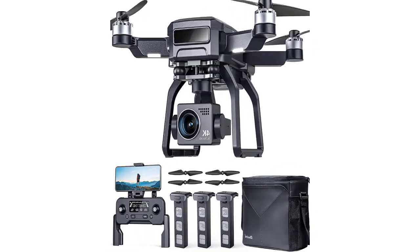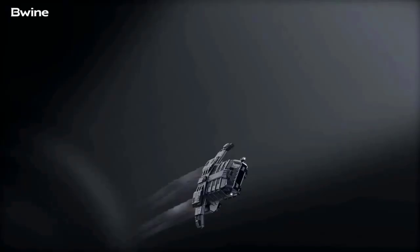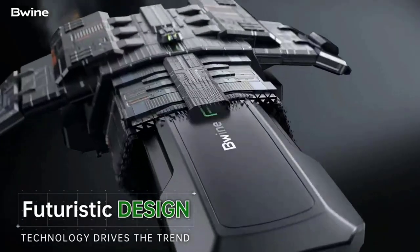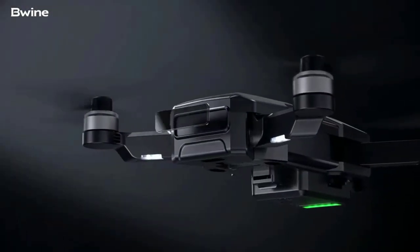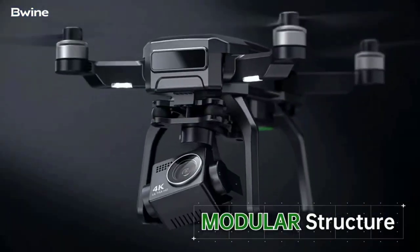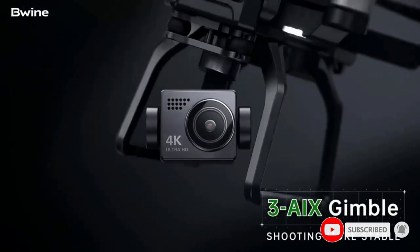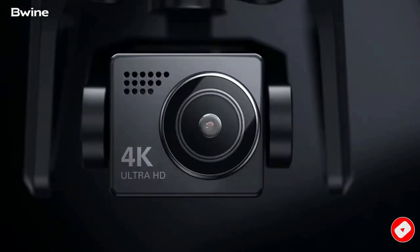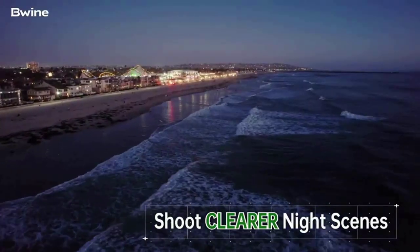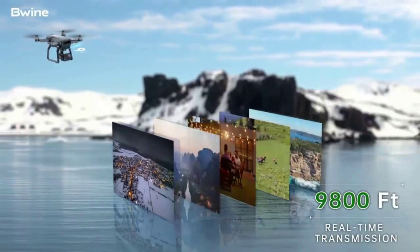The default beginner mode sets a limited flight distance. When out of beginner mode, it supports 3 km transmission and remote control distance, with auto return home when signal is lost or you press the one-key return button. Video shoots at 4K when saved to an SD card, or 720p when saved to phone, and photos are 4K ultra-clear.